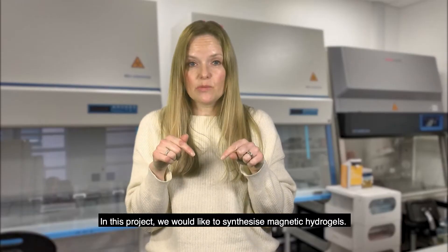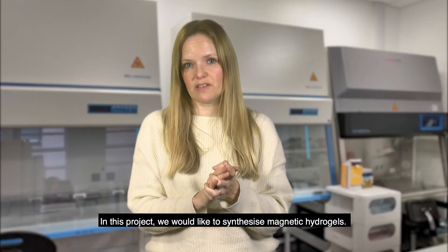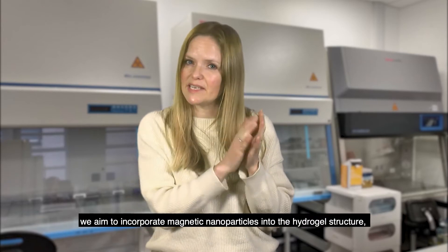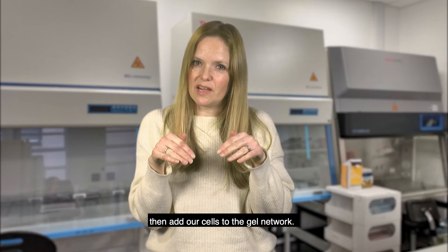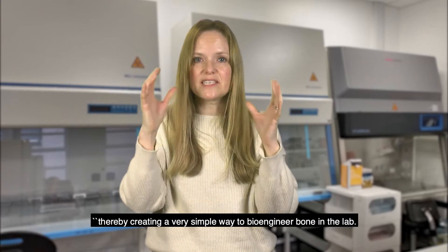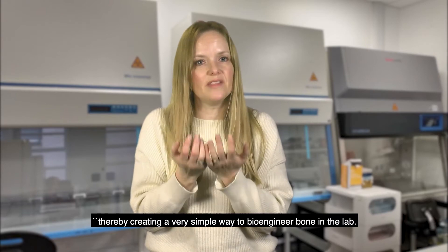In this project we'd like to synthesise magnetic hydrogels. The concept is very simple — we aim to incorporate magnetic nanoparticles into the hydrogel structure, then add our cells into the gel network, and thereby create a very simple way to bioengineer bone in the lab.